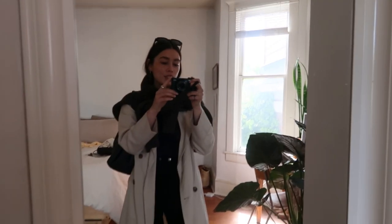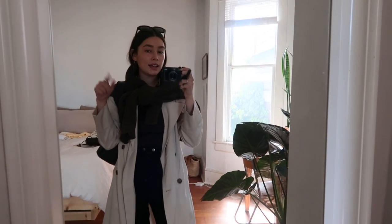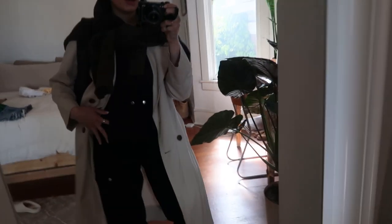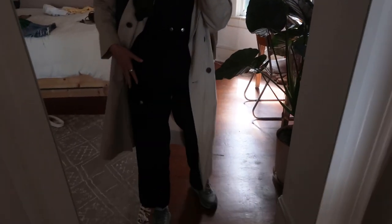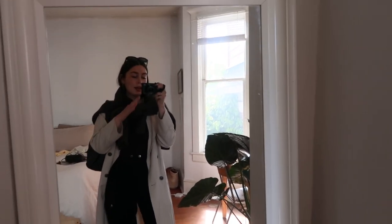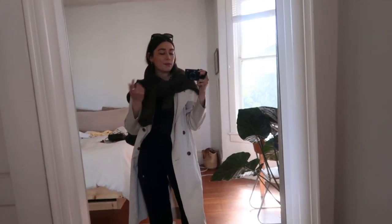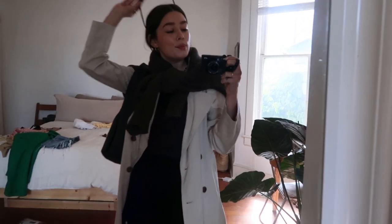I just finished filming a TikTok that I needed to, and I'm going to go get my haircut now. This is what I'm wearing: some La Causa trousers, my Hokas, a little black tank, and then I have a trench on with a sweater because I think it might be a little bit cold outside. But haircut time, long overdue.